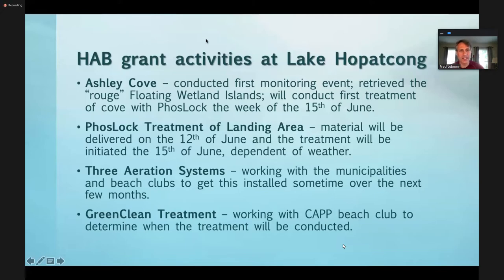Just to go over some of the grant activities. We're working with a number of projects at Ashley Cove. We conducted our first water quality monitoring event, and I have to correct something: I identified that we retrieved a rogue floating wetland island. That did not happen. I did hear from the sampling crew — they did not get to that, so we'll have to reschedule that for another day. Donna identified that the island's still out there, and just before this meeting I heard from Katie, one of our field techs, that it was not retrieved. So we still have to do that.